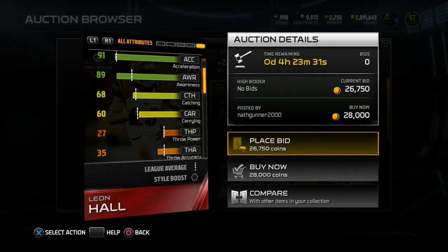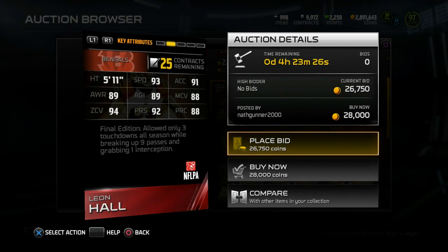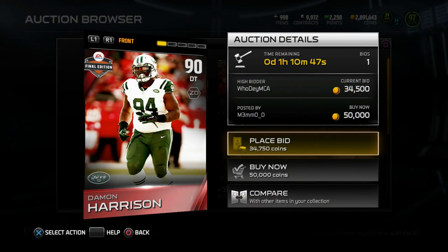This season wasn't as crazy productive as I thought — only one pick, and I think that one might have been against Peyton Manning. But his ball skills are pretty solid. 68 catch — a little low in my opinion. But Leon Hall looking cool, not too shabby. Great speed, solid zone. Most people run zone, so he's cool.